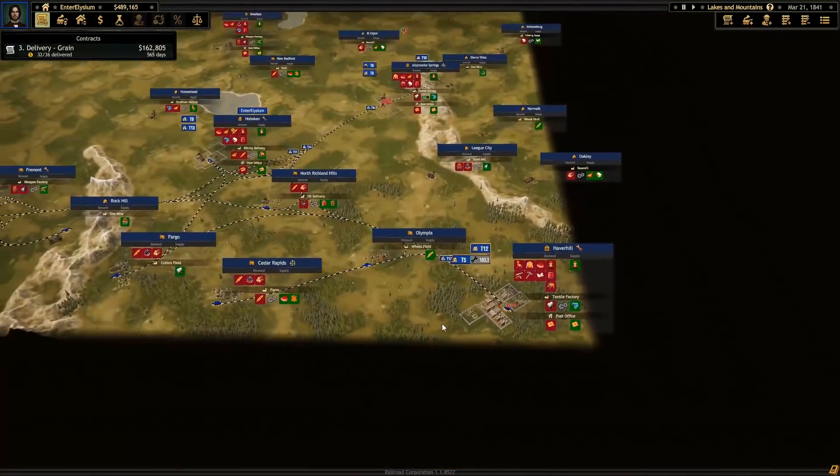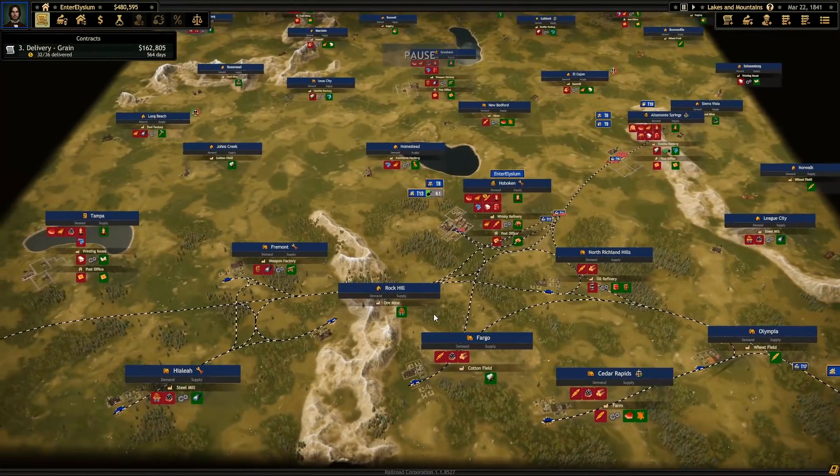There we go. Problem solved. We're up to half a mil, so we're doing pretty well. I think this is a good place to end now.